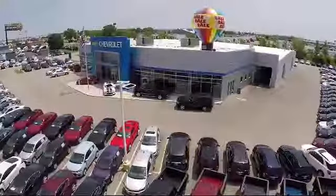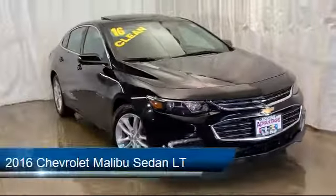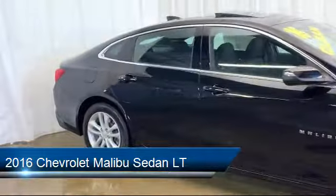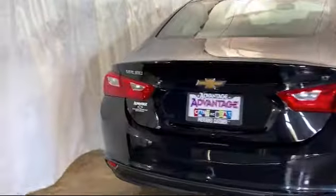Welcome to Advantage Chevrolet of Bolingbroke, and here's a look at another one of our great vehicles from our inventory. It comes equipped with Keyless Entry, Sirius XM Satellite Radio, Tire Pressure Monitoring System, Electronic Stability Control, Steering Wheel Controls, and a Remote Start System.